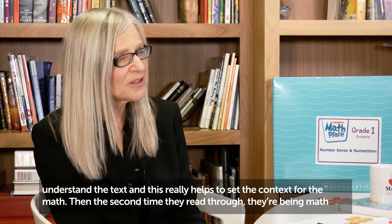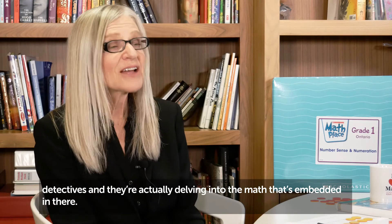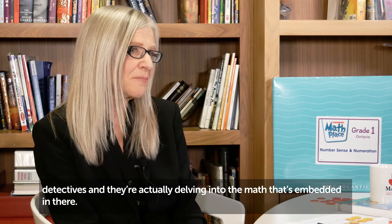Then the second time they read through, they're being math detectives and they're actually delving deep into the math that's embedded in there.